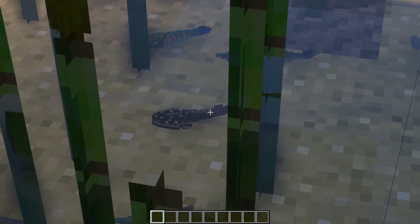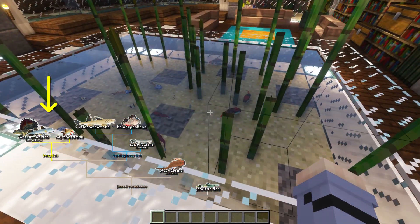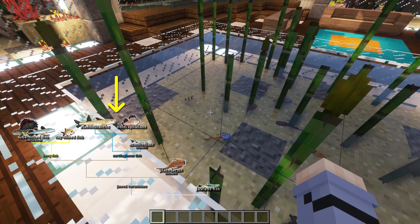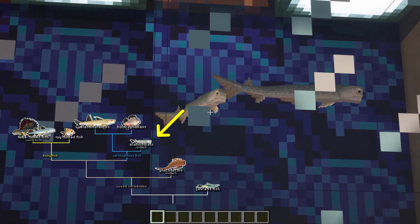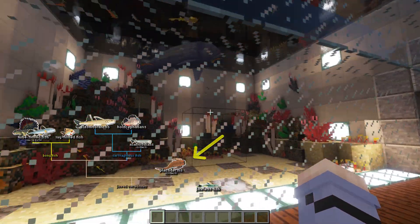Jawed vertebrates, or gnathostomes as we call them, include the bony fish — which also includes every tetrapod we've covered in the last few episodes — as well as the cartilaginous fish, so basically sharks. The Devonian also saw the diversification of other now-extinct jawed vertebrates like acanthodians and placoderms.